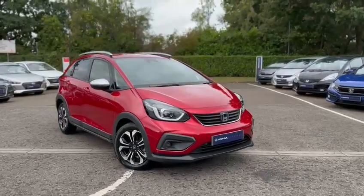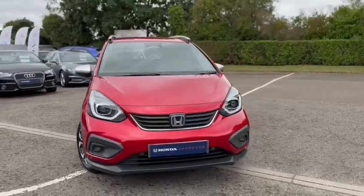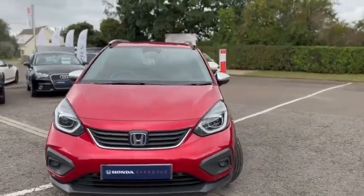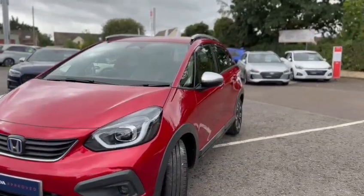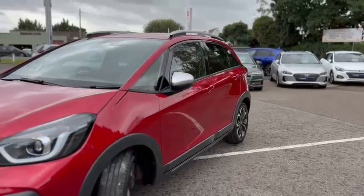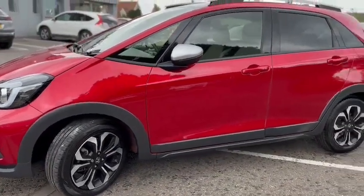Starting on the spec of the vehicle, as we come round to the front, you'll see that it's got parking sensors, fog lights, and LED main beam. As we come round, the wing mirrors fold in when you lock the vehicle, and you've got the proper diamond cut alloys on the Crosstar as well.